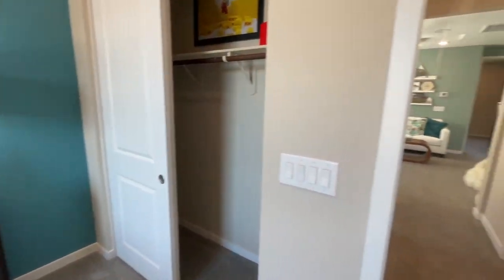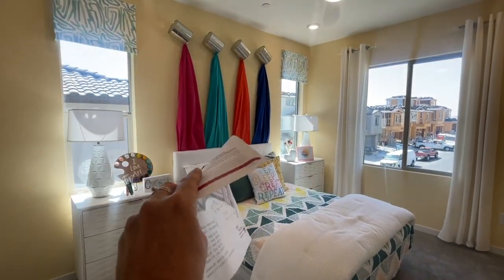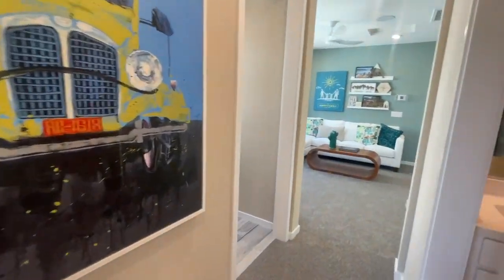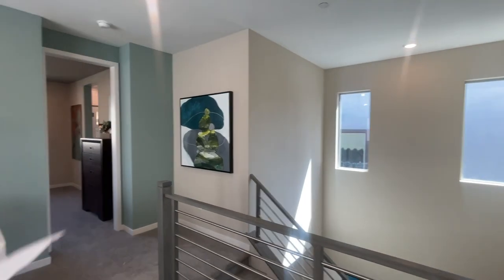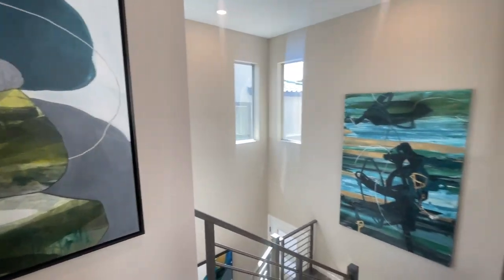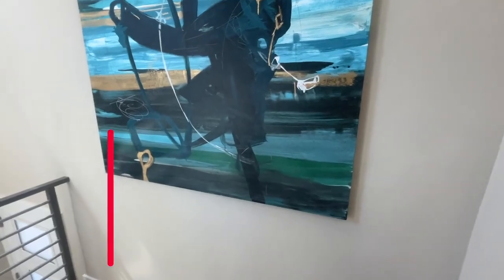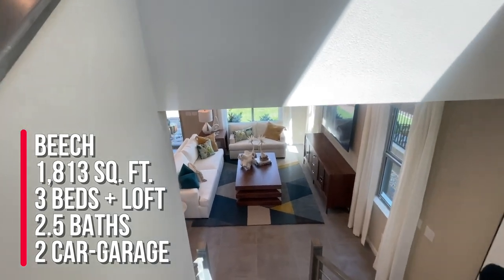These are cute rooms — seems like a good size as well. I thought this was a neat idea. Now if this was the three-story version, the stairs would continue going up one more level, and up there you would have a bonus room with a half bath and a balcony, as I mentioned at the beginning of this video.